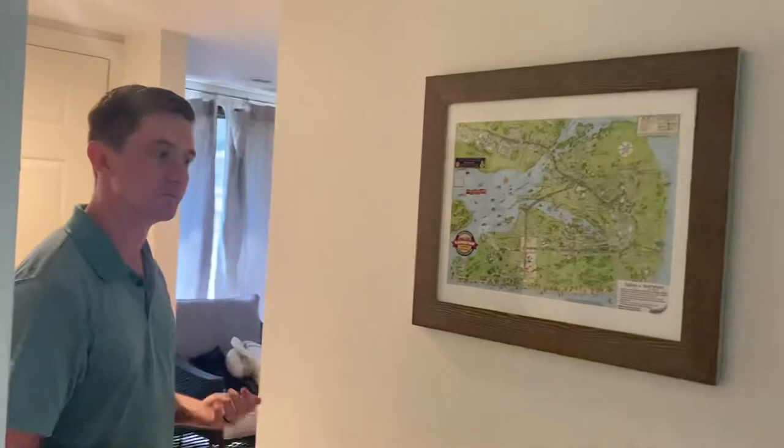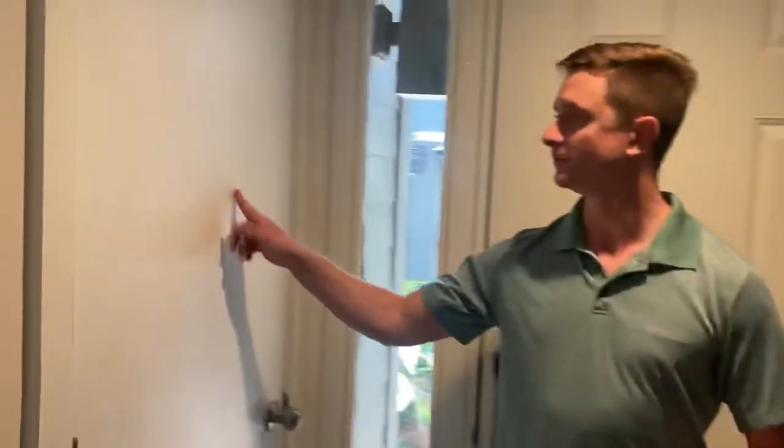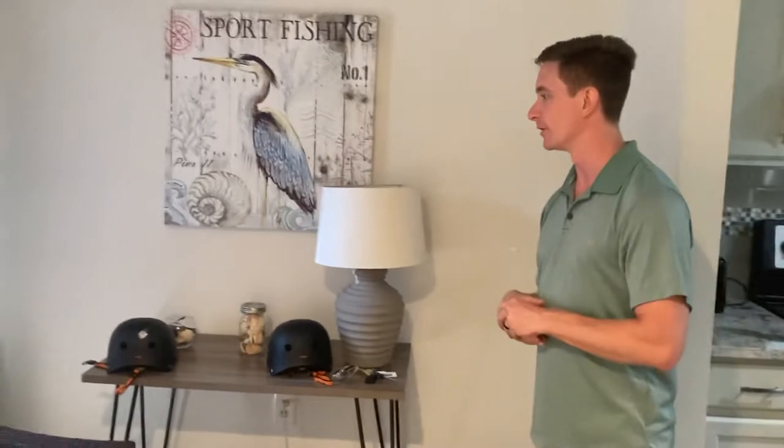This particular unit has been updated pretty recently — it's been renovated and it looks pretty good. Starting in the front area, there's a half bath right here. There's also a nice little welcome area where you can take your shoes off and put your keys and whatever.